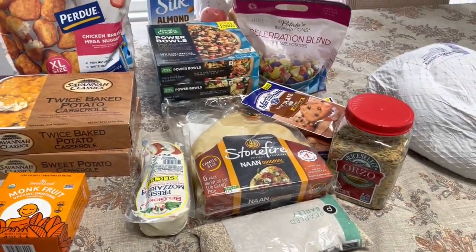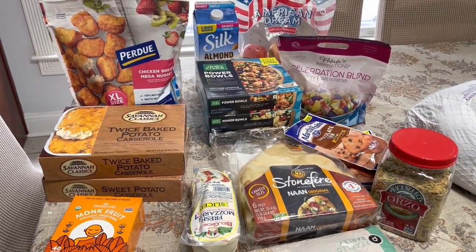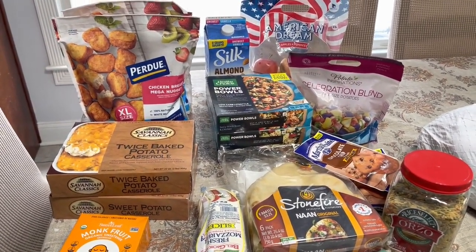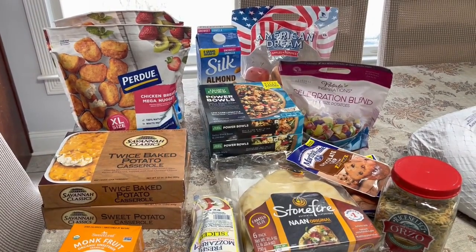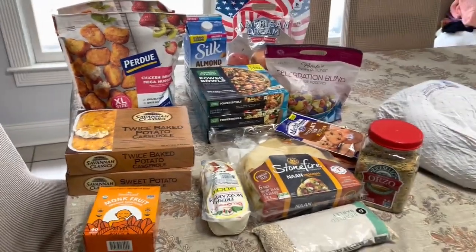That's all I got. If I end up going to Aldi, I only had three or four things to get, but if I do go back I'll add that to the video or add a separate video for it. Alright guys, I'll see y'all next time!